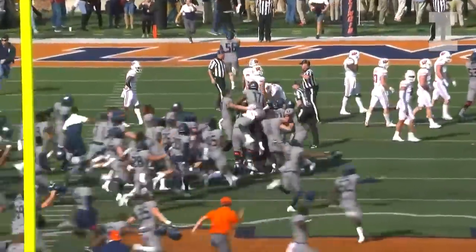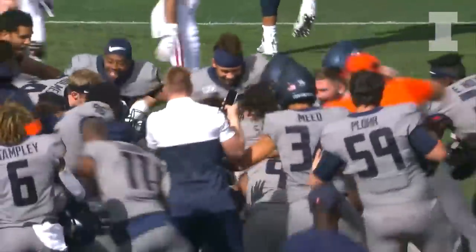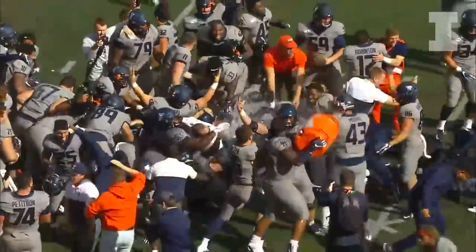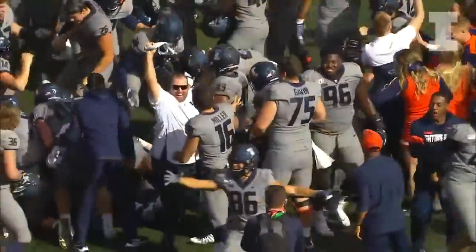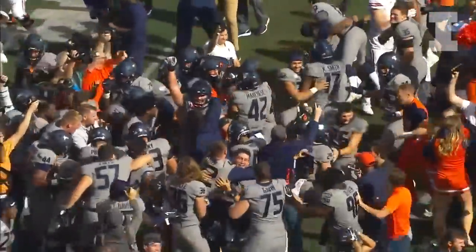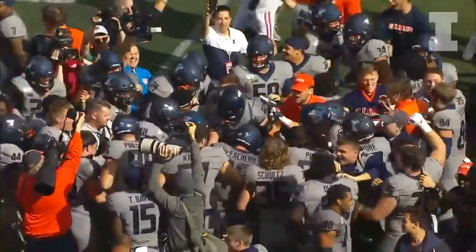Yes! Let's go! Let's go baby! Upset in Champaign! Upset in Champaign! The Illini win it 24-23, right down the middle, and that is a happy mob on the field as the Illini have stunned the Wisconsin Badgers!